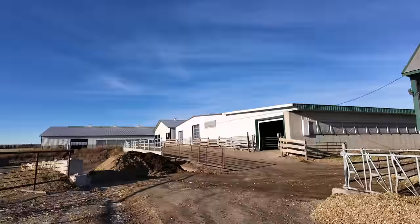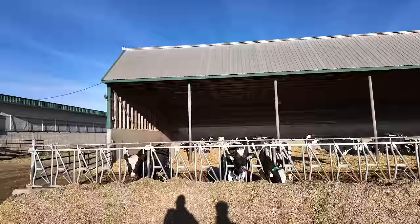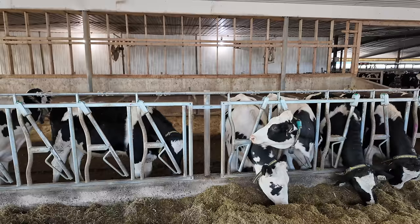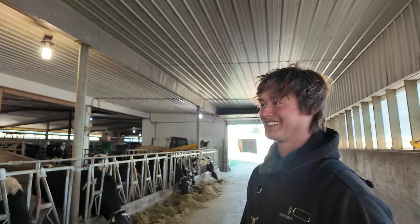Outside the barns are the dry cow corrals with a big shelter on top. The breeding-age heifer pen has deep bedding straw on the far side and mats installed this year on the near side. Interestingly, not a single heifer has been seen laying on the mats — they all go straight to the deep bedding straw. It seems they just prefer the straw over the mats.